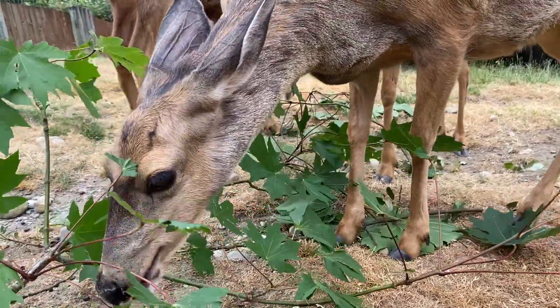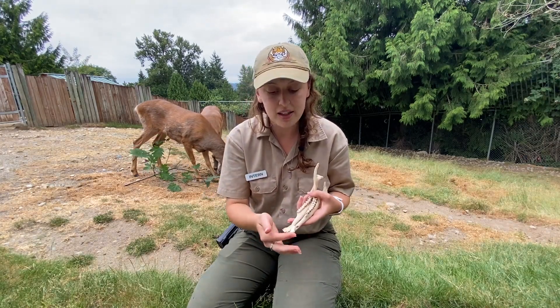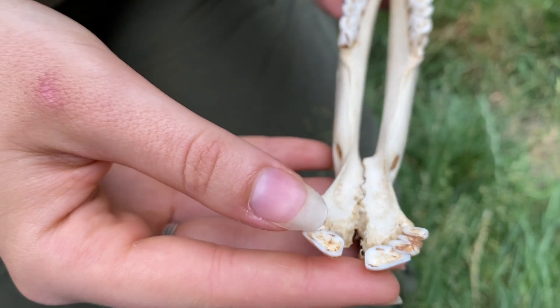Mule deer are herbivores, meaning that they only eat plant material. They have a specialized jaw to help them break down their food. Right here I have a mule deer jaw, and you can see that their lower incisors are used for cropping plants and leaves and twigs.